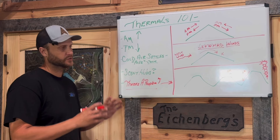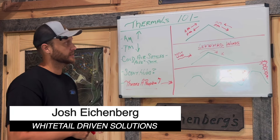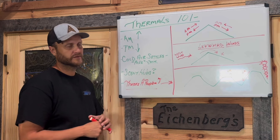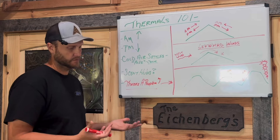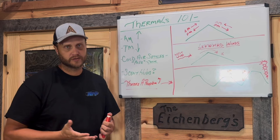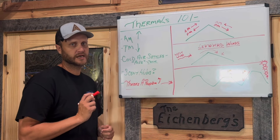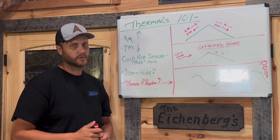Hey folks, welcome back to the channel. This one here is one I look forward to each and every year. There are so many moving parts to this one, but I find each and every year I find myself learning as I go because I think this is probably one of the topics that each and every year I get more questions about. I just label it thermals 101.